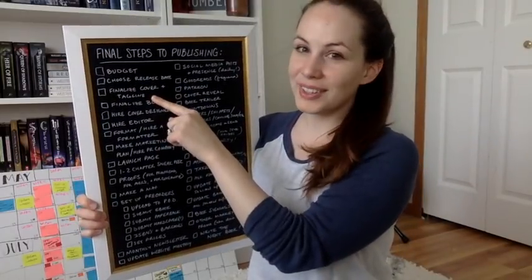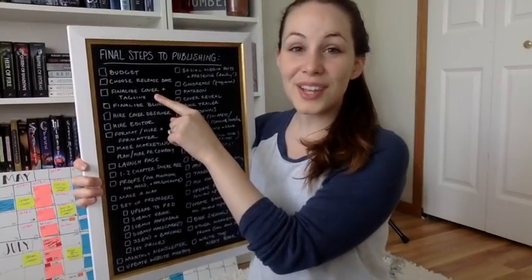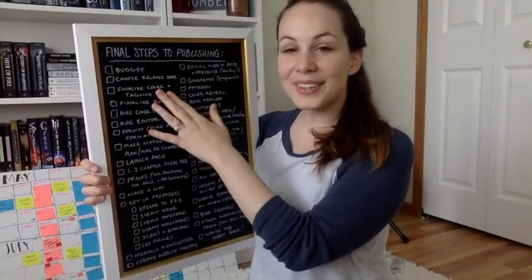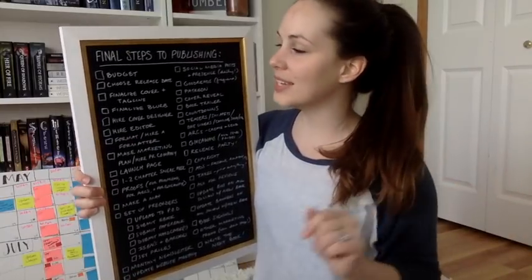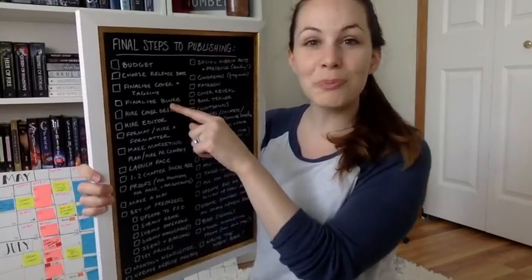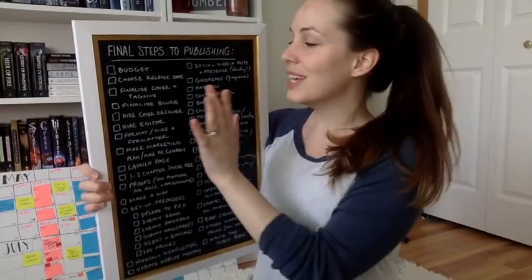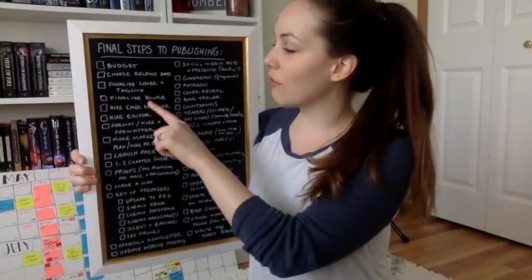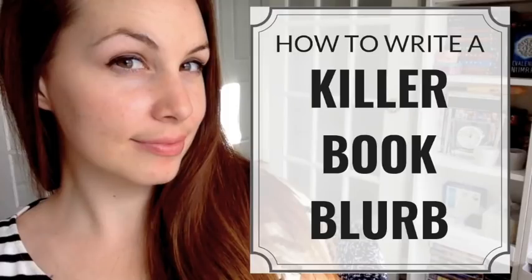The next one is finalizing your title and your tagline. You're going to want to do your research on the title, good keywords, and all that. I can do a video on that if you want — I don't have one yet. And then the next one is to finalize your blurb — that's the back-of-book copy that readers flip the book over to read. That's besides the cover the second biggest factor for somebody buying your book. I do have a video on the blurb.